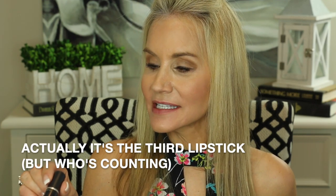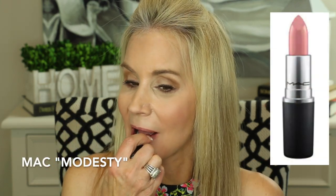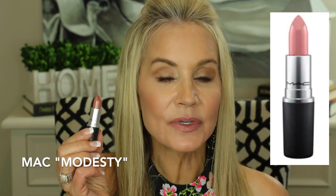Now let's get into my next luxury fall lipstick and this is a MAC lipstick in the color Modesty. Absolutely love this. There is that color — it is a brownish rosy tone and it is in their cream sheen formula. It goes on very smooth and creamy. I would say this is a little bit of a rosy brownish nude. Absolutely beautiful.